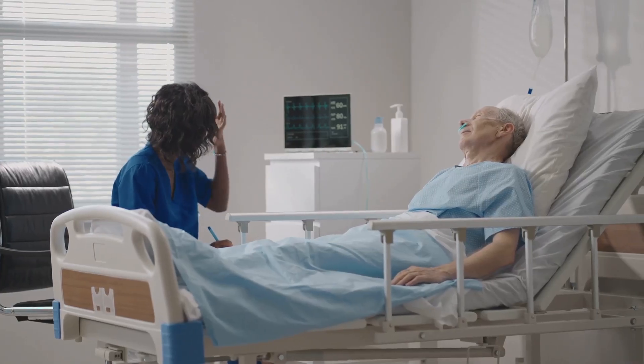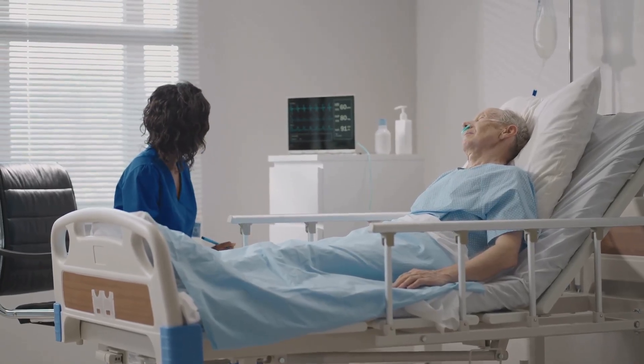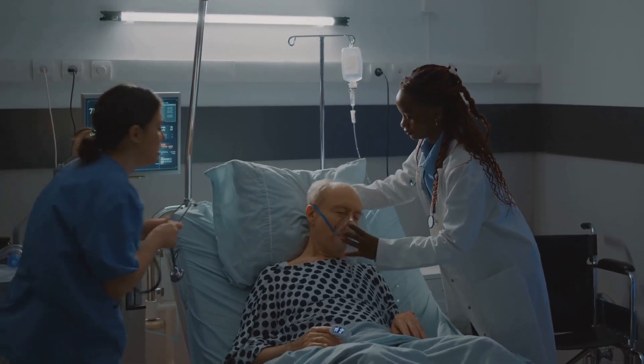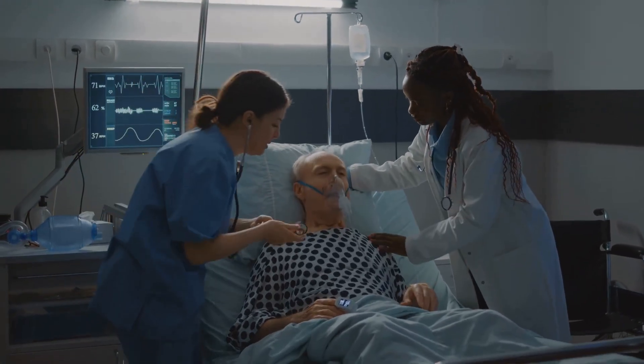Stage C: symptomatic heart failure — structural heart disease with current or prior symptoms. Stage D: advanced heart failure — severe symptoms and frequent hospitalizations despite treatment.